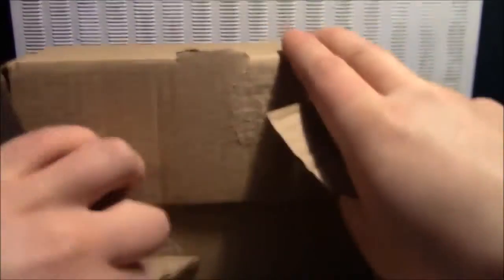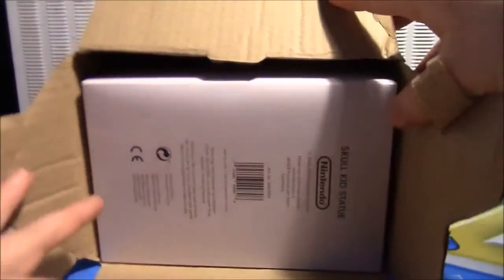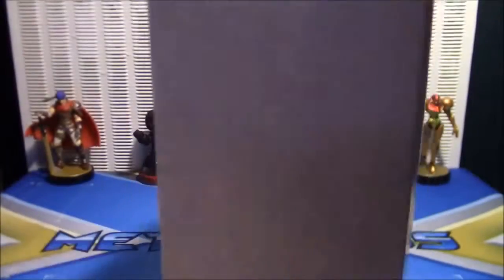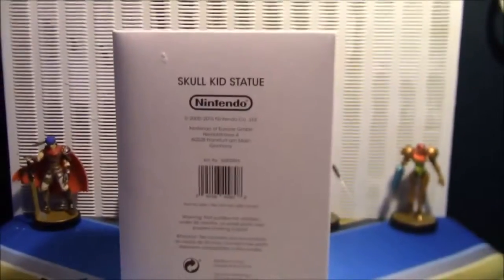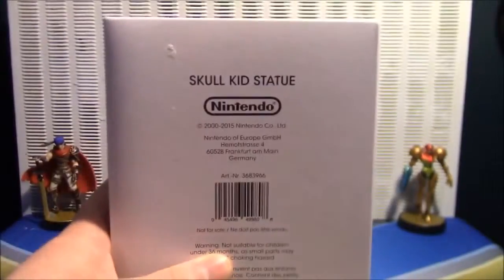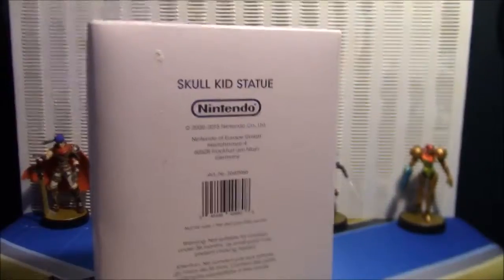Oh my gosh, it's finally here! Now I have to cancel the whole complaint about it not coming. A month after I ordered the Skull Kid figurine from Nintendo, it finally, finally comes! Oh my gosh! That was a long, long, long time.